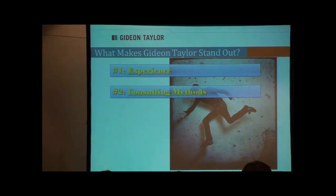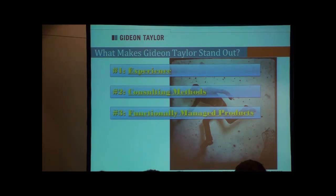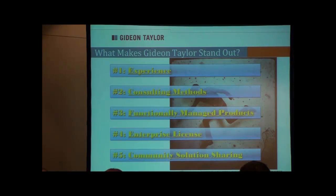For example, one of our clients — we just reduced the number of fields it takes to hire someone from 22 down to 5. That's through the consulting and analysis that we perform. We produce products that can be managed by functional staff and require as little technical support as possible. We provide an enterprise license that allows people to get our platform and then build as many workflow-enabled electronic forms inside PeopleSoft as they like.